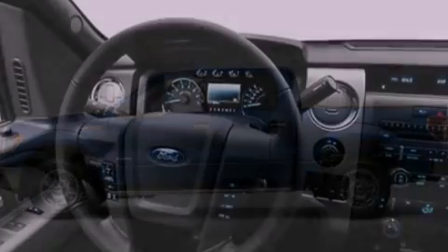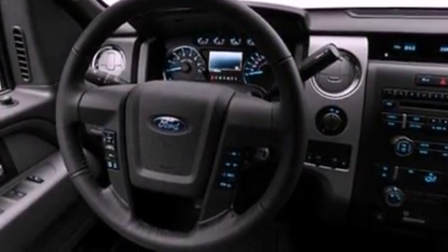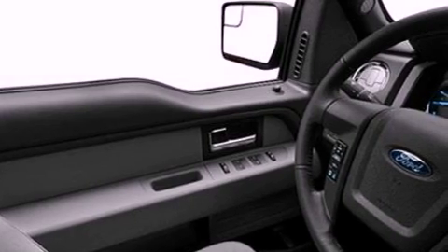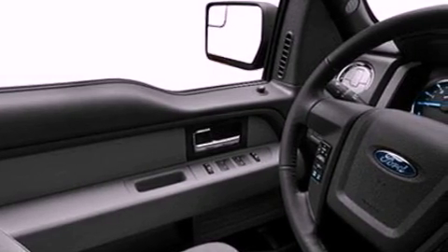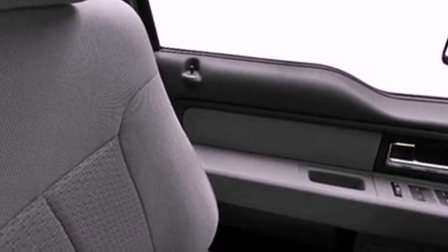Features include a double wishbone independent front suspension, a low tire pressure indicator, traction control and stability control systems, automatic locking wheel hubs, an engine immobilizer theft deterrent system, 12-volt power outlets, an anti-lock braking system, side curtain airbags, door reinforcement beams, and power windows.